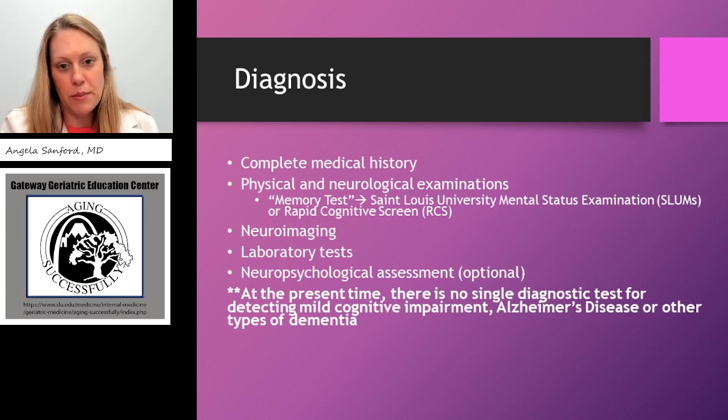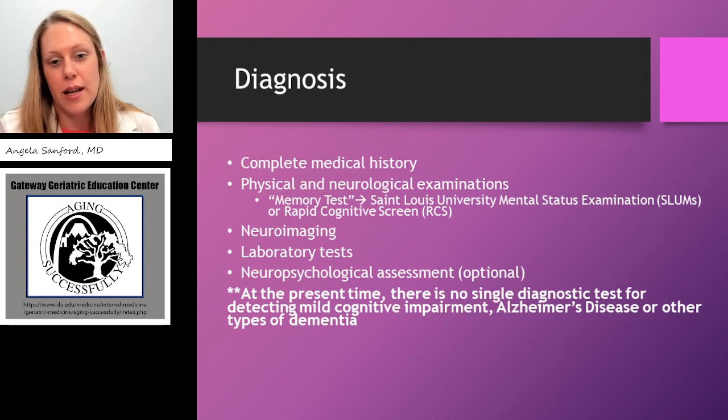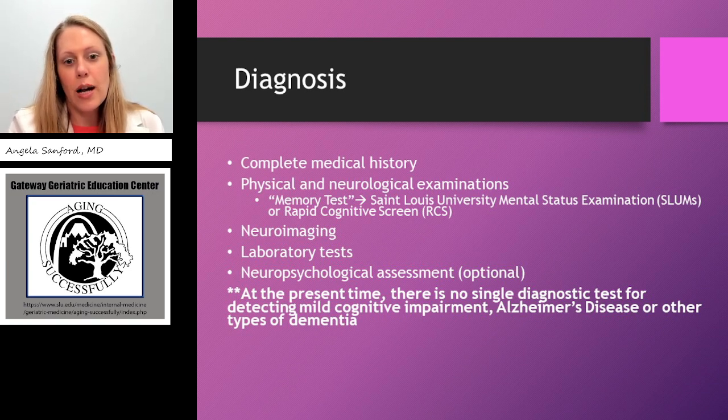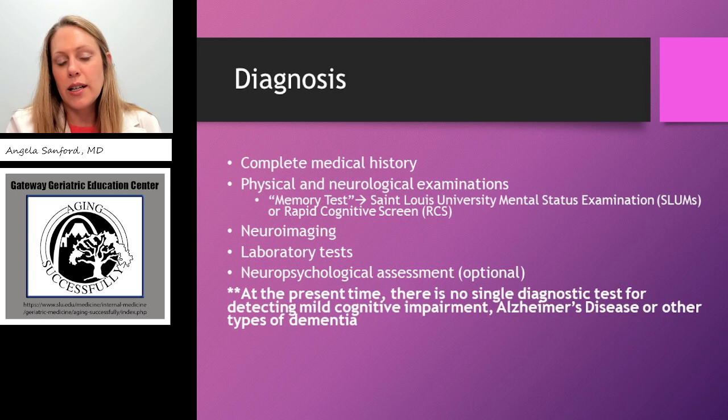With the neurological examination, memory tests often fall under this category. I prefer to use the St. Louis University Mental Status examination — the SLUMS exam — or the Rapid Cognitive Screen, though there are other memory tests widely available as well. The full comprehensive memory assessment often includes imaging — a CT or MRI of the head — and what we're looking for is any structural brain disease: are the ventricles enlarged suggesting normal pressure hydrocephalus, is there small vessel disease, or evidence of prior strokes? If a patient has never had imaging, it's a good time to get one.